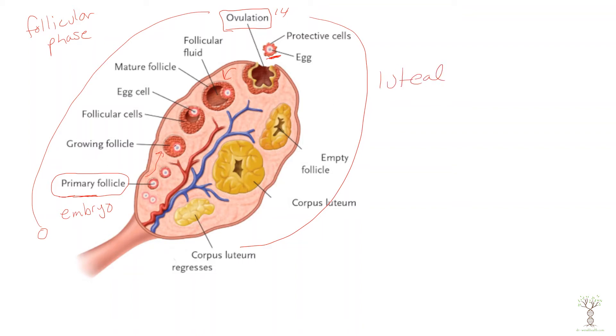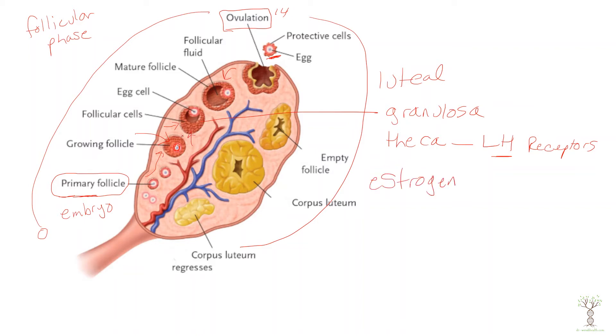When the follicle is developing, the oocyte is inside the center of the follicle. The cells surrounding the oocyte are the granulosa cells on the inside and the theca cells around the outside edge. As the theca cells develop they produce luteinizing hormone receptors. When LH is released by the anterior pituitary it stimulates the theca cells to make testosterone, which is converted into estrogen. That estrogen then stimulates the growth of the granulosa cells.